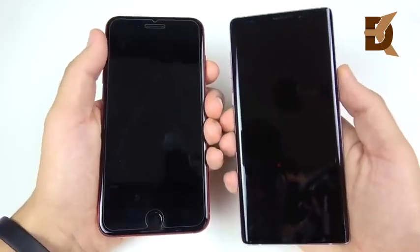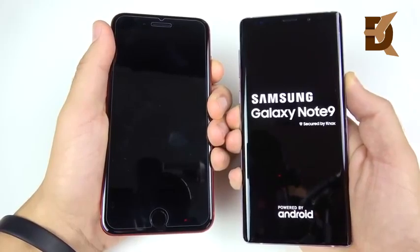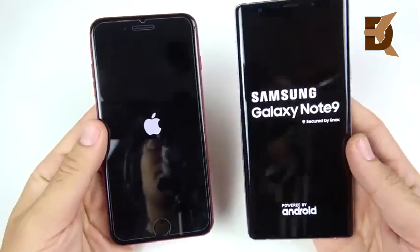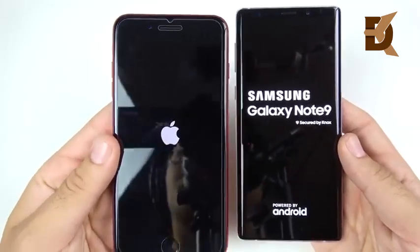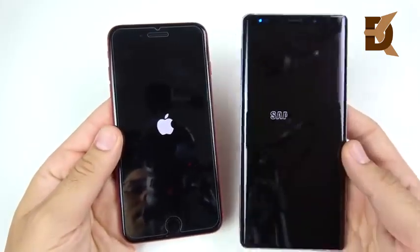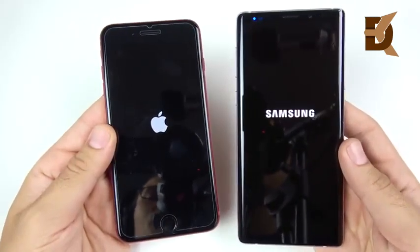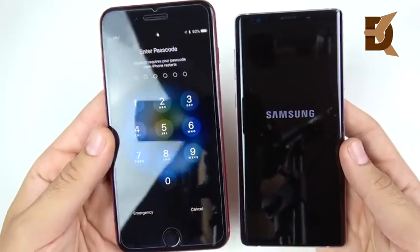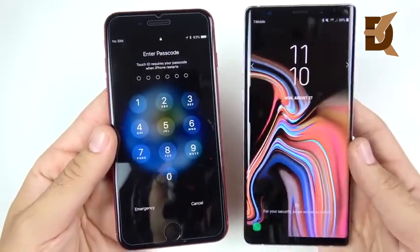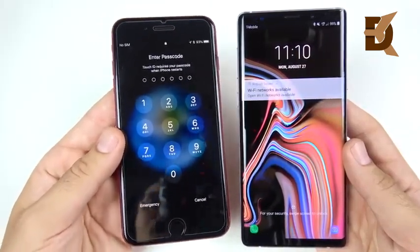Let's boot up both devices — three, two, one — and see which one is quicker. I believe it might be the iPhone, as the iPhone X did win against the Note 9 previously. Let's see if the 8 Plus can take down the Note 9 — and you see the iPhone 8 Plus with the easy win over the Samsung Galaxy Note 9.